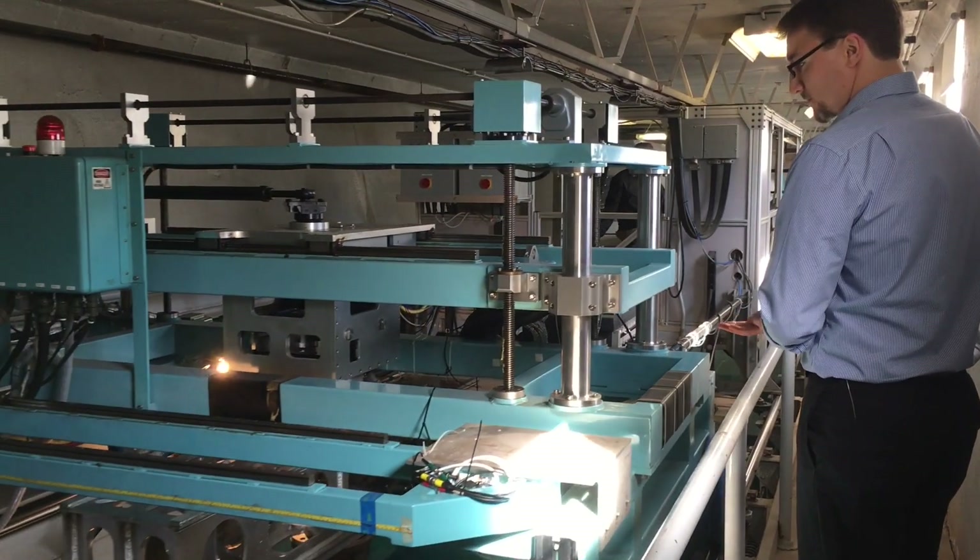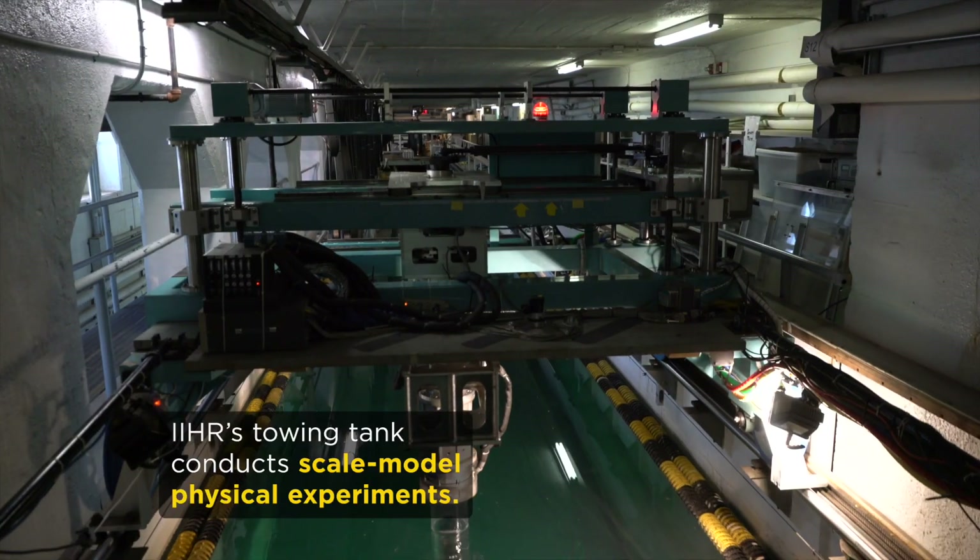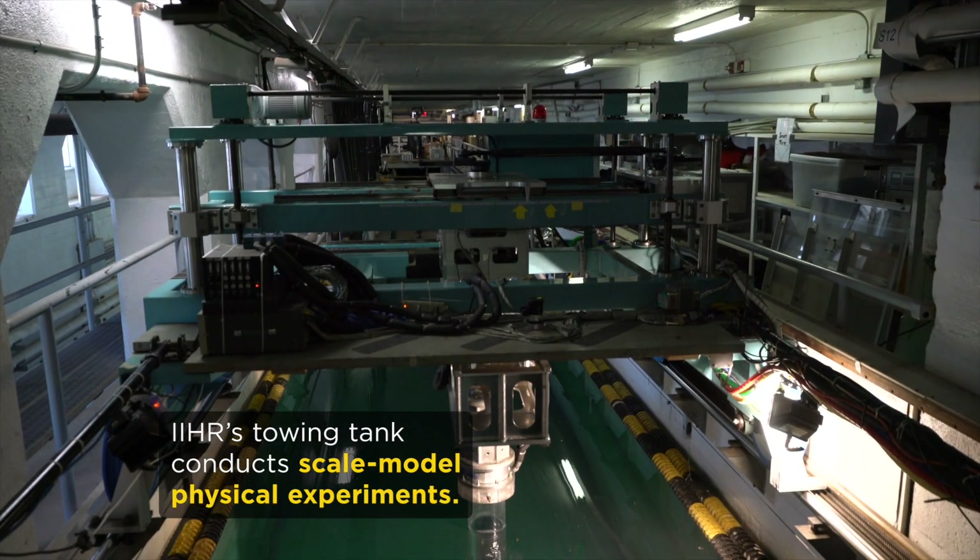We are in IIHR's towing tank, which supports the naval hydrodynamics research here at Iowa. This is a 100 meter long by 3 meter wide, 3 meter deep basin of water.